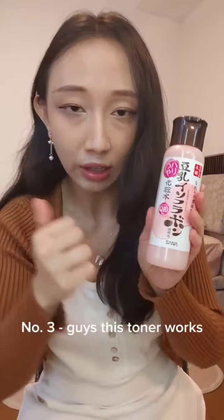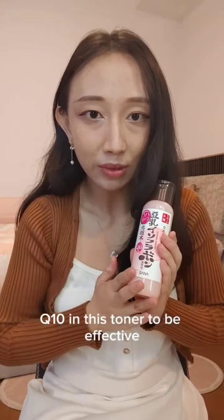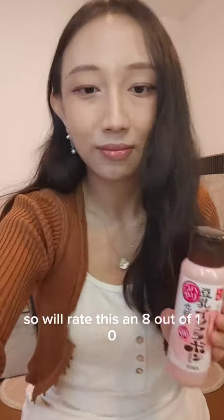Number three — this toner works and does the job, but nothing too hydrating or special. I'm not sure if there's enough Q10 in it to be effective, so I'll rate this an 8 out of 10.